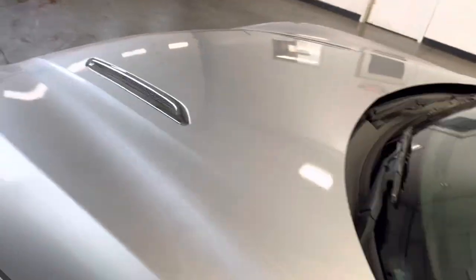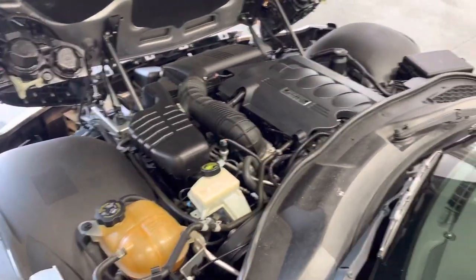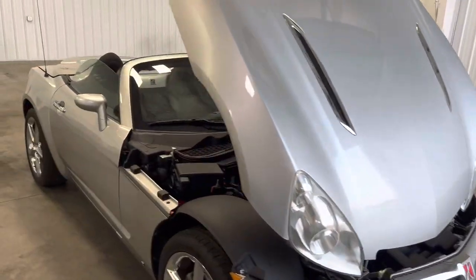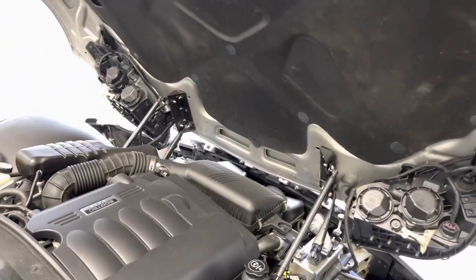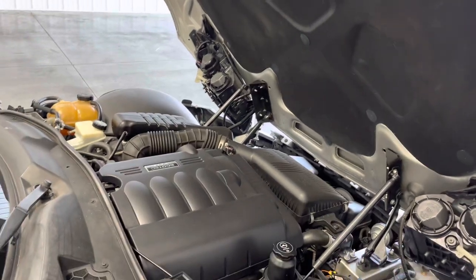Here's the engine bay — a 2.4 liter four cylinder naturally aspirated engine. This thing is just like a Corvette, as you can see, with the hood and trunk that open up facing each other. You got a beautiful engine right here; it's been well taken care of, well maintained. This thing just got serviced.